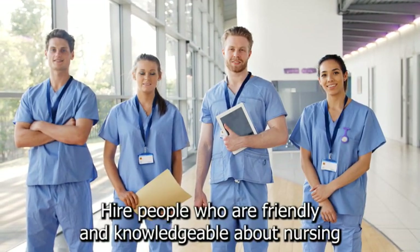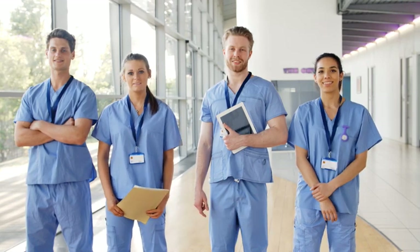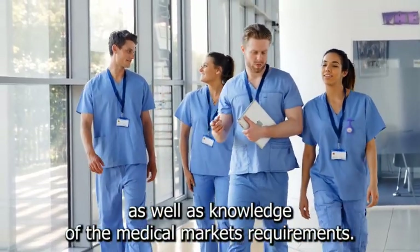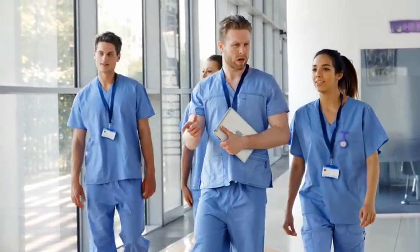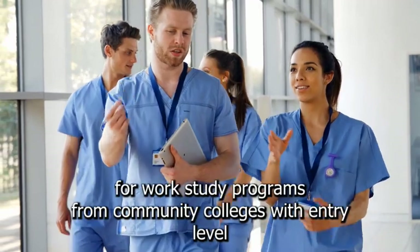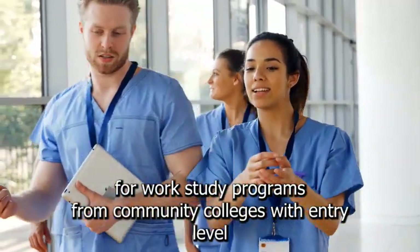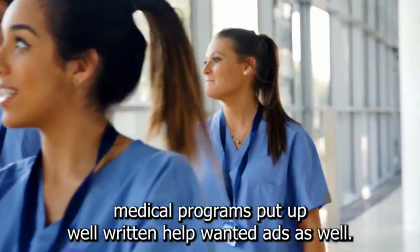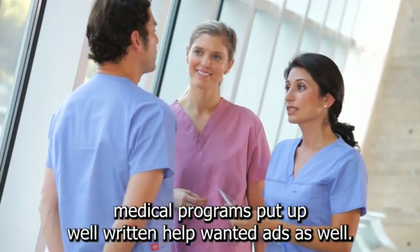Hire people who are friendly and knowledgeable about nursing. Find employees who have previous customer service experience as well as knowledge of the medical market's requirements. One option is to request the names of students who are eligible for work/study programs from community colleges with entry-level medical programs. Put up well-written help-wanted ads as well.